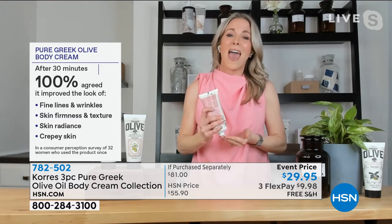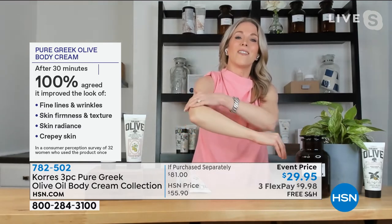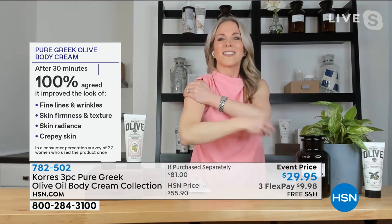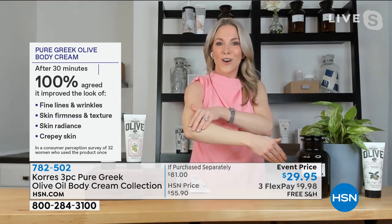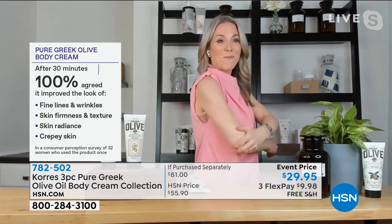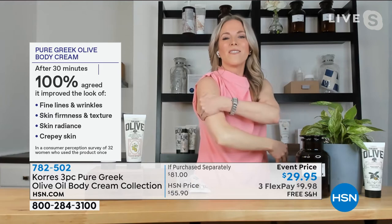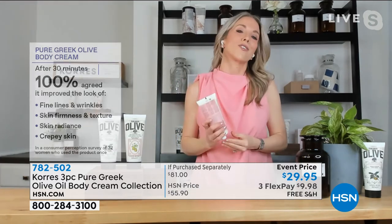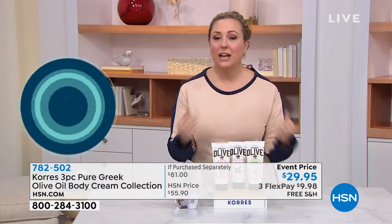After just 30 minutes, every single person in our clinical study saw a reduction in the appearance of fine lines and wrinkles. They saw the firmness come back, the snap back to the skin, and they saw radiance — that sheen you see on our model and in the before and afters. It's really about the comfort, the nourishment, the moisture, and all of the signs of aging improving in just 30 minutes. We are getting super busy on the phone lines with this. We don't have a lot of these.